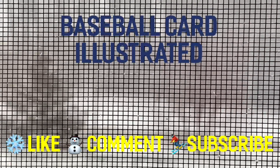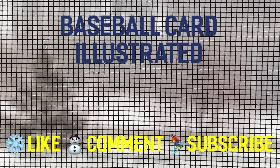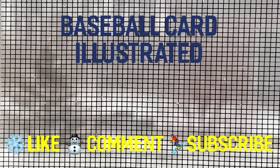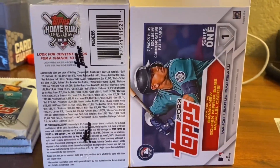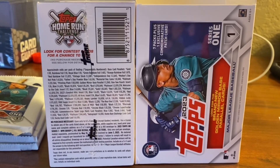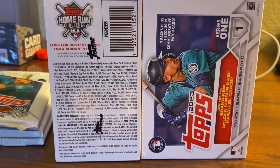Rather, I'm going to show you a great pull that I got from a Topps 2023 Series 1 Blaster Box. I ventured out into the snow today to my local Target store and picked up a couple of these, and two packs in, I pulled something very, very rare.